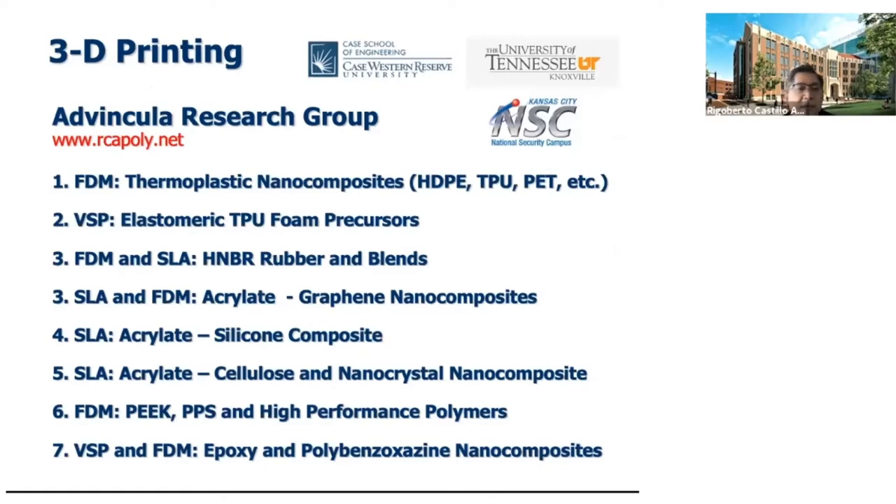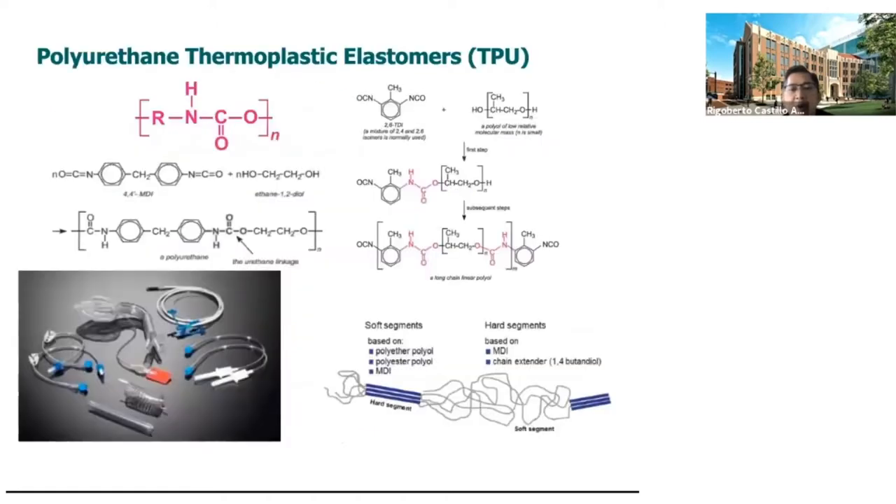We have embarked on this study almost five years ago, focusing on various plastics, elastomers, and high-performance polymers using techniques like FDM, SLA, and VSP — VSP stands for viscous solution printing — to produce new materials and designs based on composites, including nanocellulose, nano silica, nanoclay, and so on.